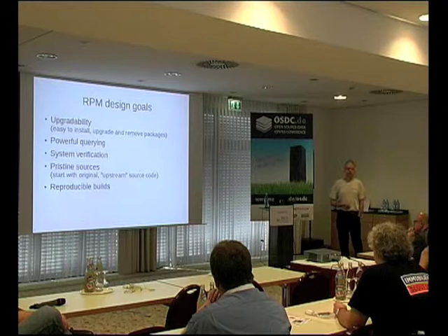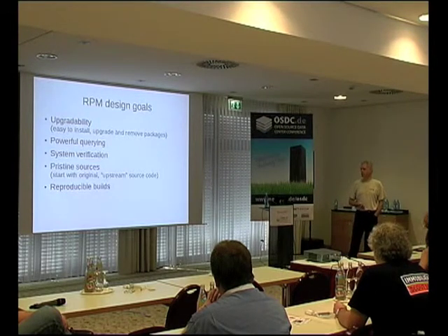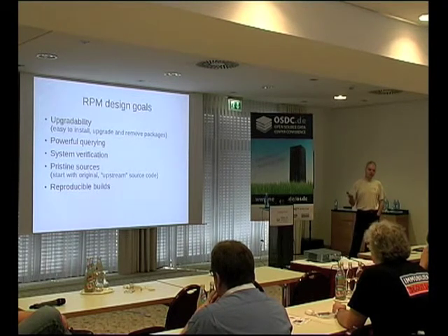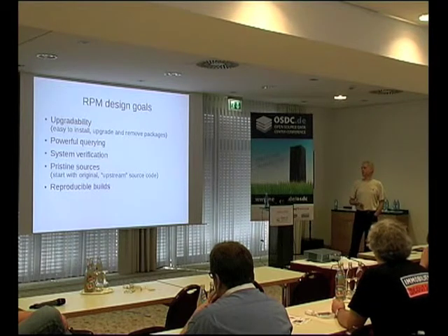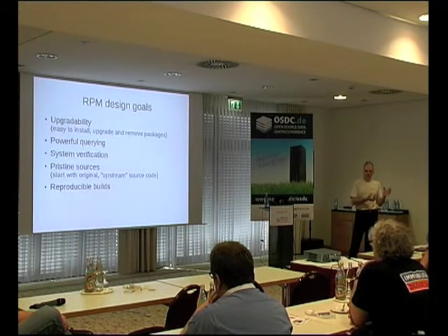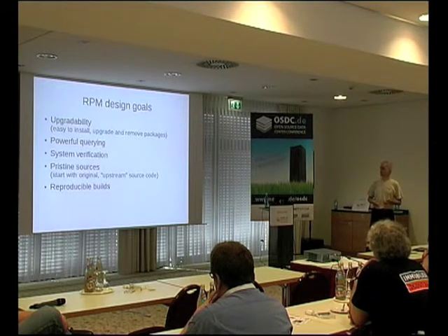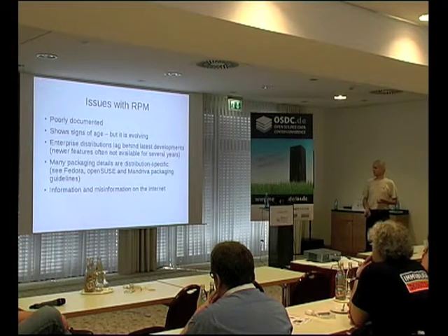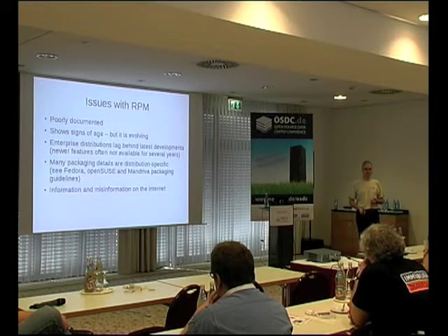RPM came with a philosophical view of how software should be packaged, aimed both at end users and package builders. From the end user perspective, it makes it easy to upgrade, powerful to query what you've got installed, and verify what you've got installed. From the developer perspective, they took the approach that you start with pristine sources and patch that. By defining your dependencies, you should be able to reproduce your builds. The issues: it is poorly documented. The man pages don't give all the options. There isn't a spec man page, and there isn't an RPM macros man page.